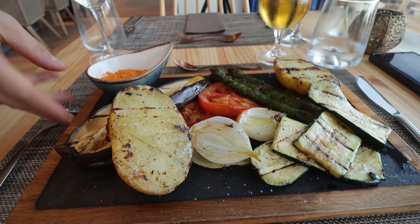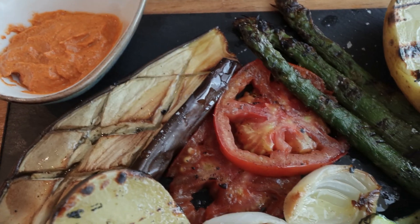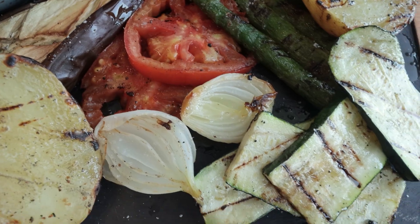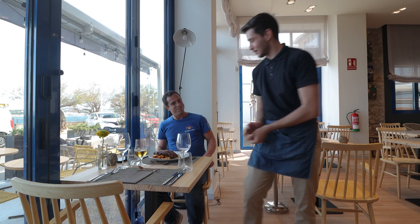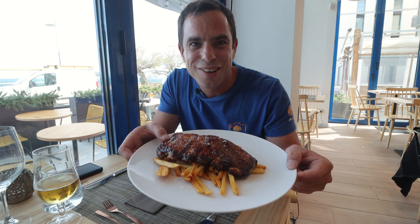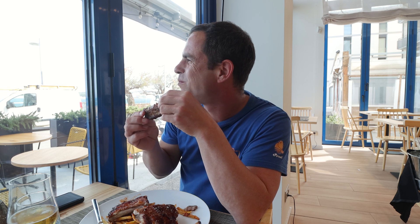Cheers again — good day at restaurant Voramar, I'm really happy now. The presentation is really nice: we have some potato, asparagus, and tomato here, and this is just the starter for today. I'm really looking forward to the rest — it just looks incredible. I really love my job. Thank you.